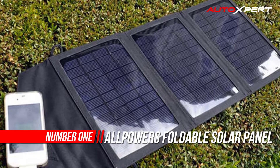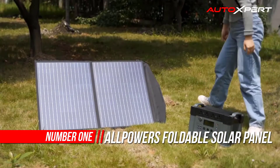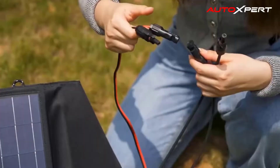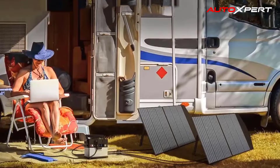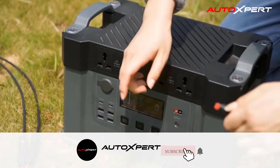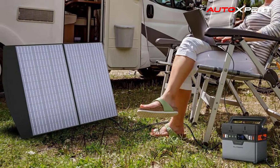Number one: ALLPOWERS Foldable Solar Panel. The solar panel is equipped with PV-rated output MC4 cables — the positive connector is a male connector and the negative connector is a female connector. These wires are rated for series connections. The 100W solar cell is made from solid, good-quality material with up to 22% efficiency, providing endless power for laptops and other battery devices under sun.